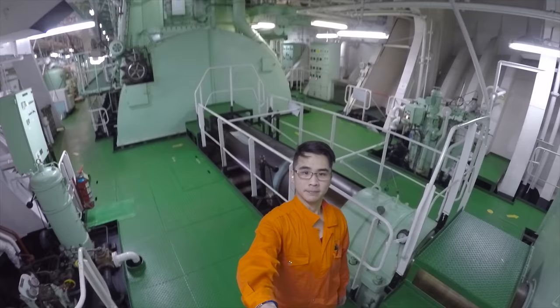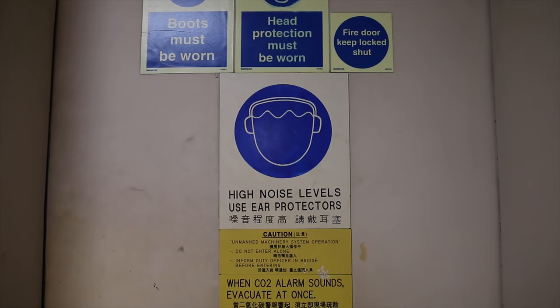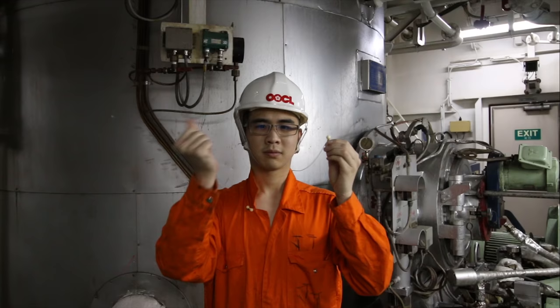This is the engine room. Today I'm going to show you around the ship's engine room. As always, we need some safety gear — most importantly earplugs, because the engine room sounds like this.